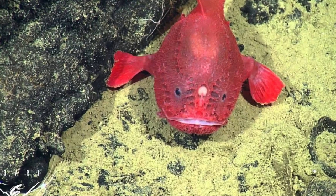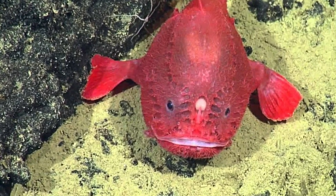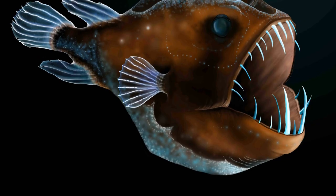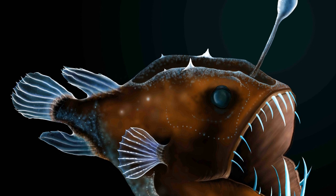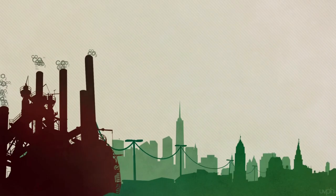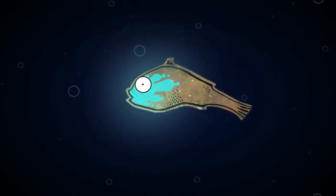Not many creatures in the ocean eat anglerfish, although some have been found in the stomachs of other deep-sea predators, such as the Antarctic toothfish. And since anglerfish make their home in deep water, they are not really targeted or accidentally caught by humans. So you might think that the anglerfish population is perfectly safe — but due to climate change and deep-sea mining, these terrifying creatures are under threat.